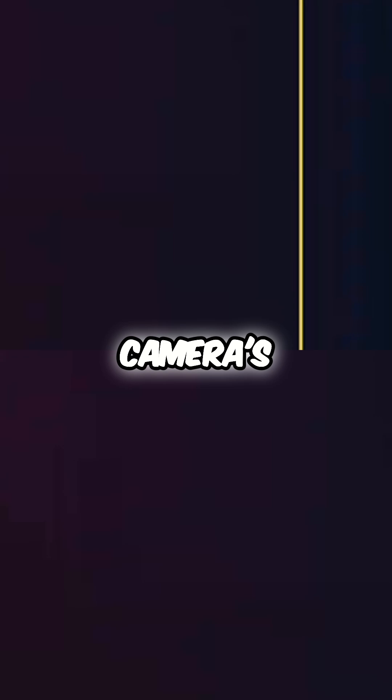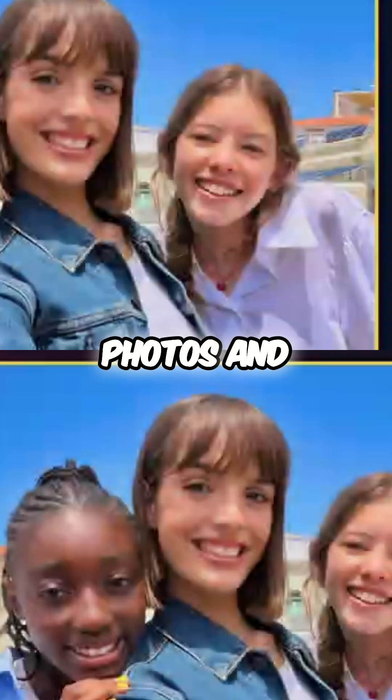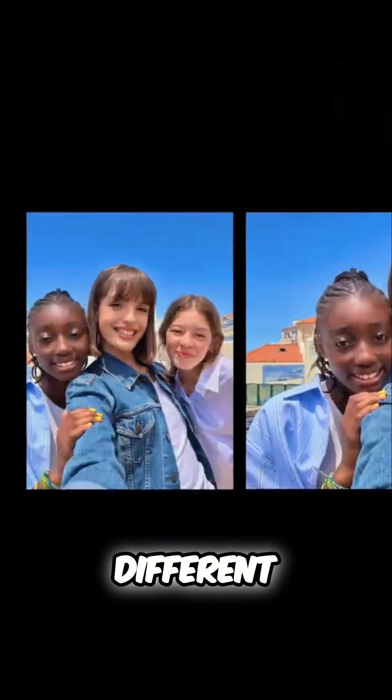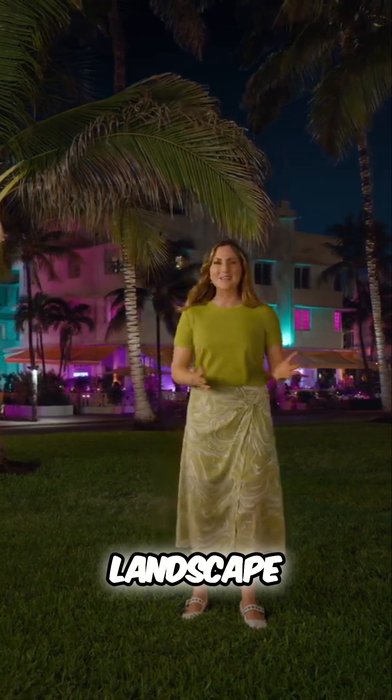The center stage camera's unique shape and larger size allow for high-resolution photos and videos in any orientation, giving you four different compositions — which means you don't have to rotate your iPhone to take a landscape selfie.